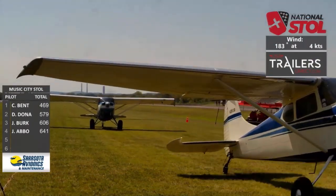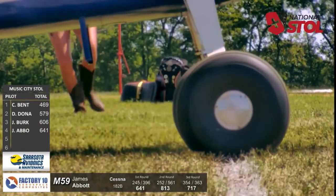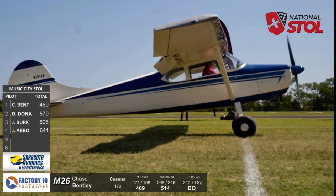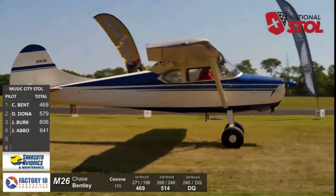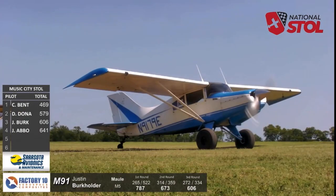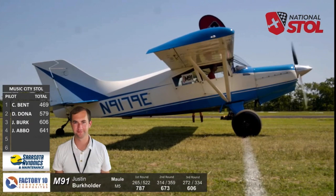Burkholder in third place in the Maule M5 and James Abbott getting back in the mix. That may be his shortest takeoff so far — his best takeoff was 245 and it was 243. Wow. In a Cessna 182, rookie Chase Bentley's best takeoff: 240 feet — that's the last one you watched. Getting that tail up, pulled it kind of perfectly. Waiting for the score... 231! So that was Chase Bentley's best run. Things are getting exciting in the fourth and final run of the rookie class.